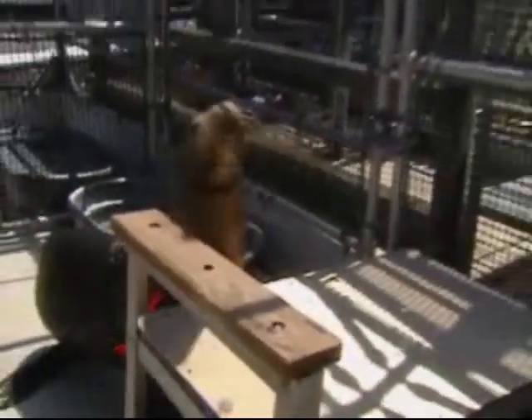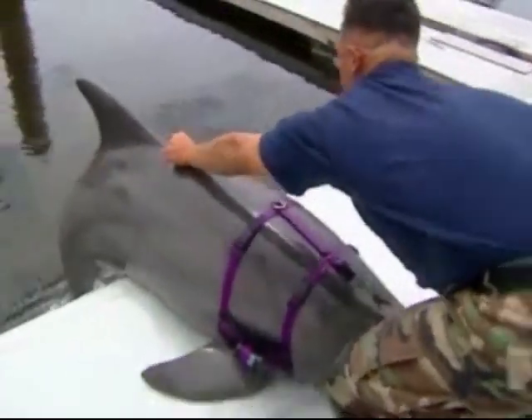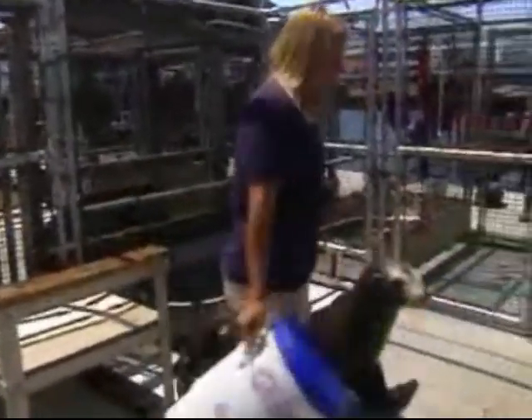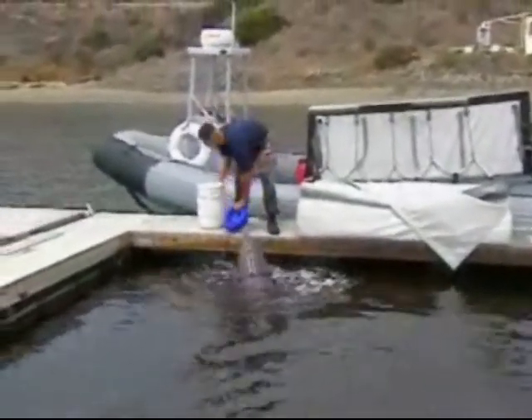The Navy's marine mammals are tried and true additions to the Navy team, and they'll be a part of that team until the day comes when technology can replicate their amazing abilities. When technology gets close enough and sensors can move around in the way the animals can, we'll plan for the transition of the program from the Navy's marine mammal program to something else.